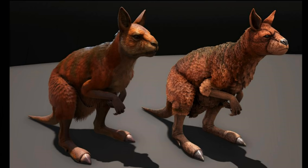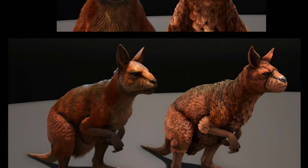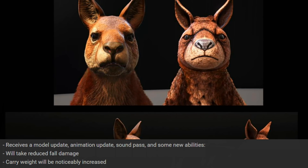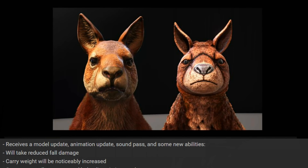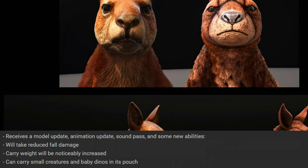You can see the pouch now clearly with the new model — it was a little bit hidden with the old model. They did a nice job on the new Procoptodon model. I'm really curious about the new animations, sounds and new abilities. About those new abilities for the kangaroo: it will take reduced fall damage, the carry weight is going to be increased, and it can carry small creatures and baby dinos in its pouch.